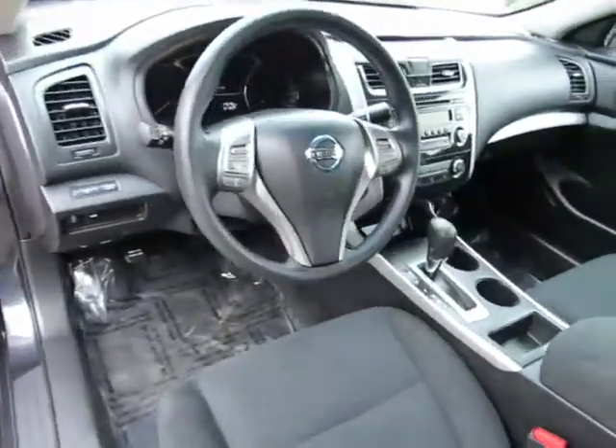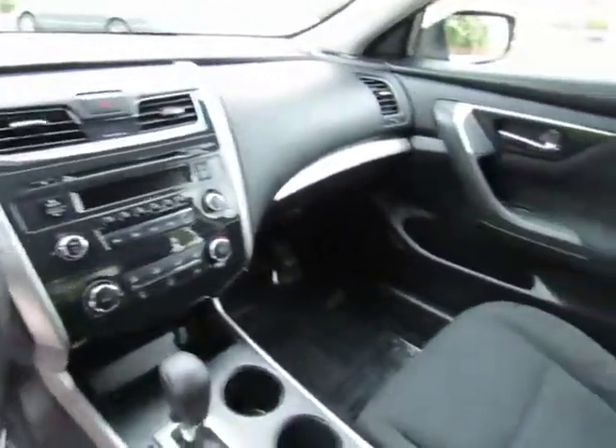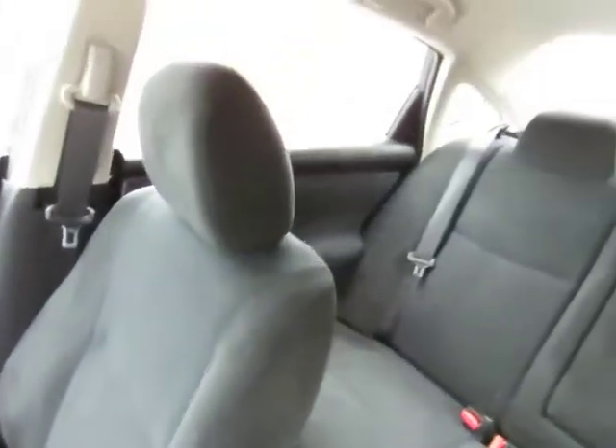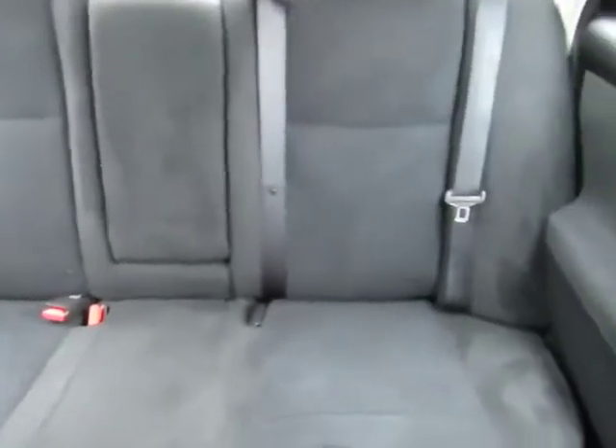Automatic transmission, power windows, power locks, AM/FM stereo with CD player and auxiliary port, steering wheel mounted cruise control, steering wheel mounted audio controls, seats five, and the back seats fold down to give you extra cargo space inside.